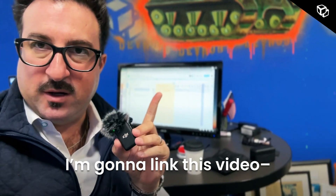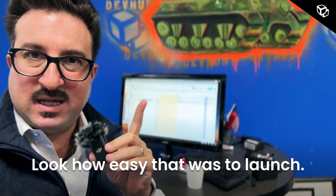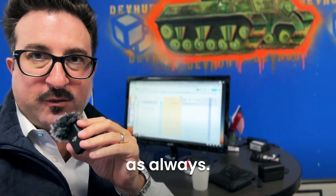I'm going to link this video. Look how easy that was to launch. Have a great week — rooting for you as always.